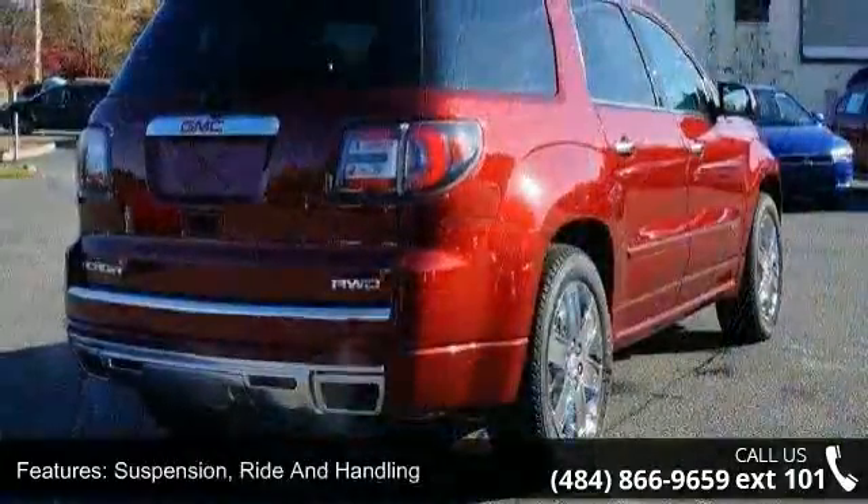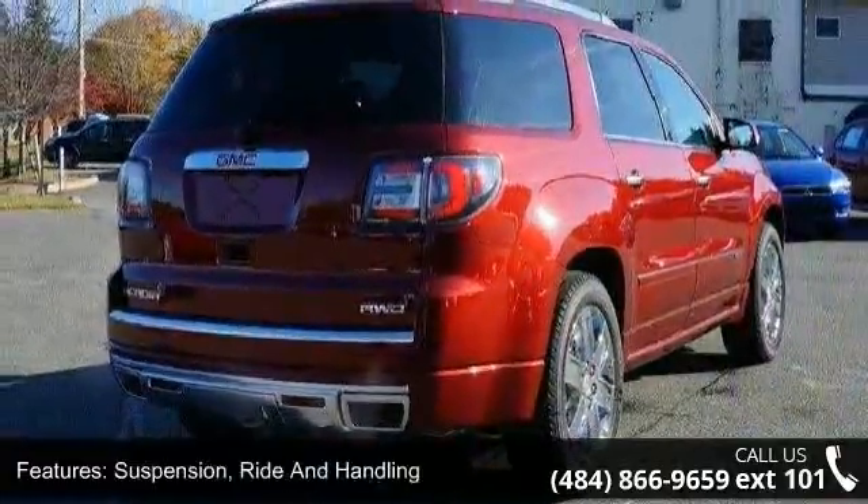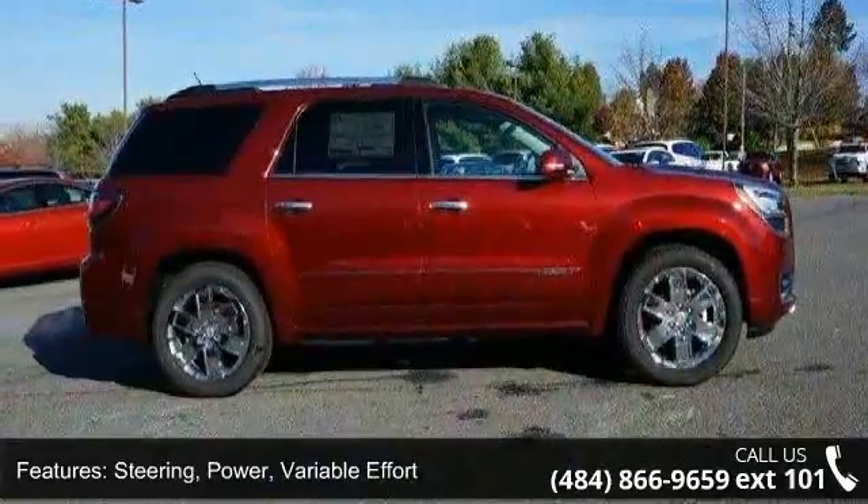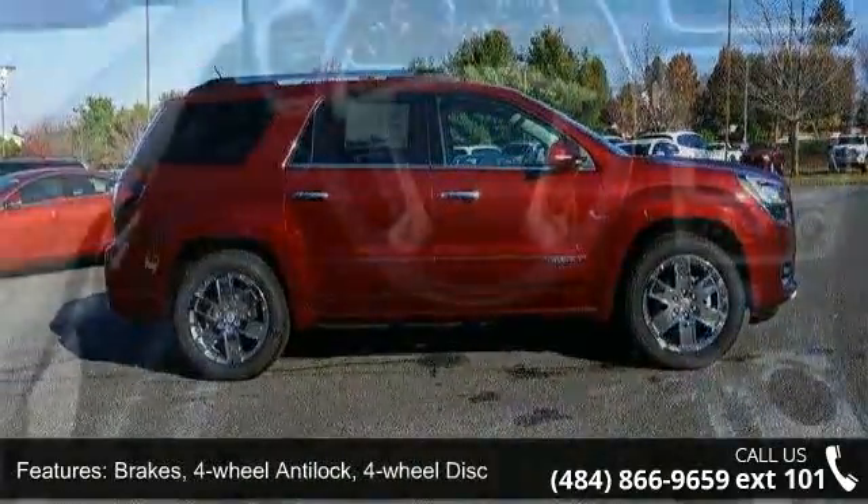4-wheel anti-lock, 4-wheel disc, exhaust dual flow-through fascias, Denali-specific fascias, front Denali-specific, and grille signature Denali.